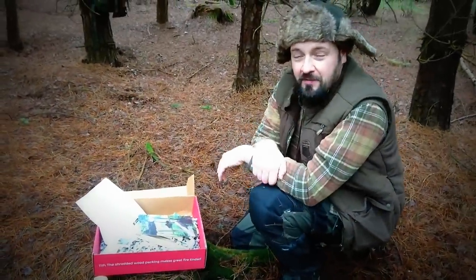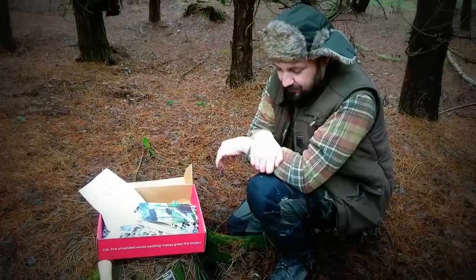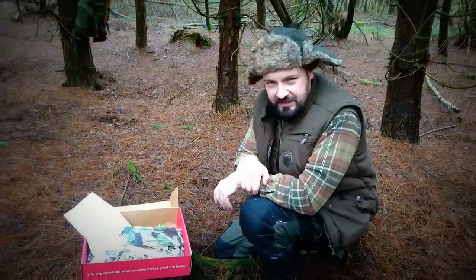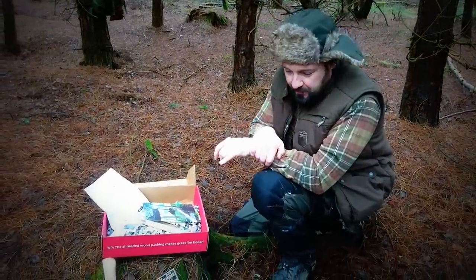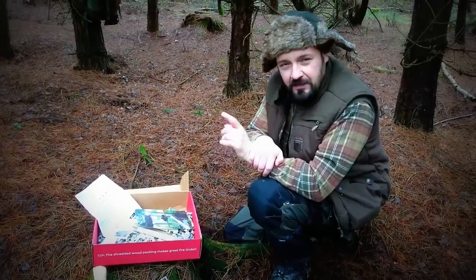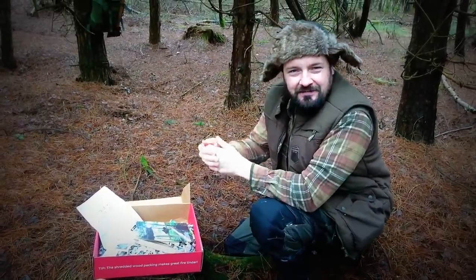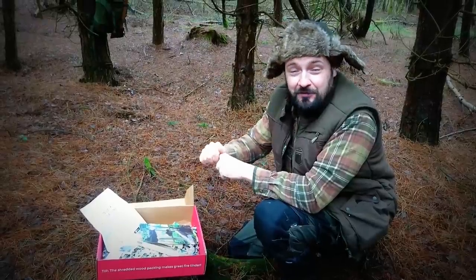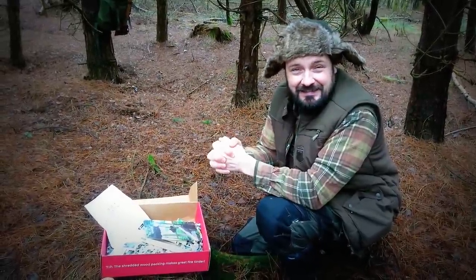I must admit I'm very impressed with what we got in here. Last month was okay but I do prefer this box — you're getting the trapper's axe and a few other bits and pieces I've been looking for myself. If you like this video give us a thumbs up, if you want to subscribe that would be top draw, and if you'd like to leave a comment that would be brilliant. We'll bring you back later.